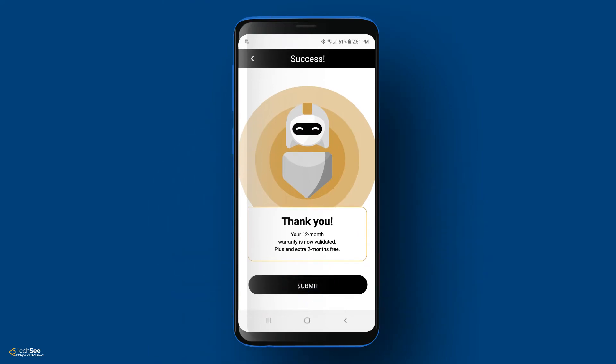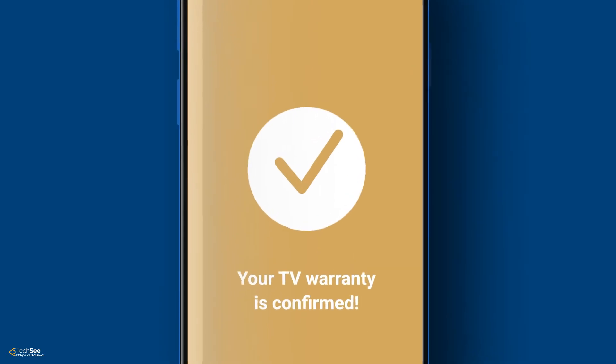Done. These details are automatically extracted and allow Steve to activate his warranty in a click. Steve's warranty is activated while your company has successfully registered another product.